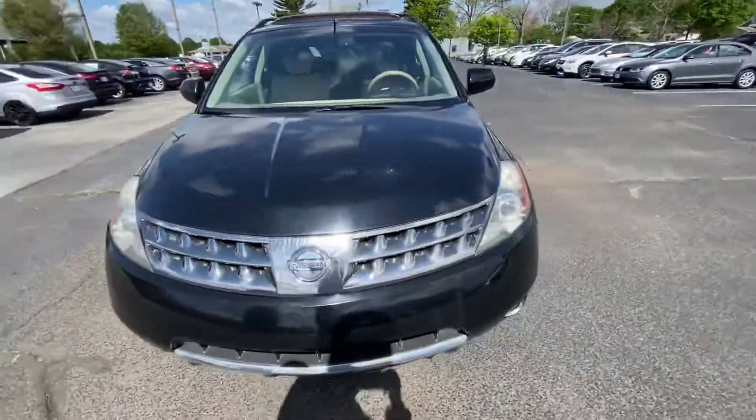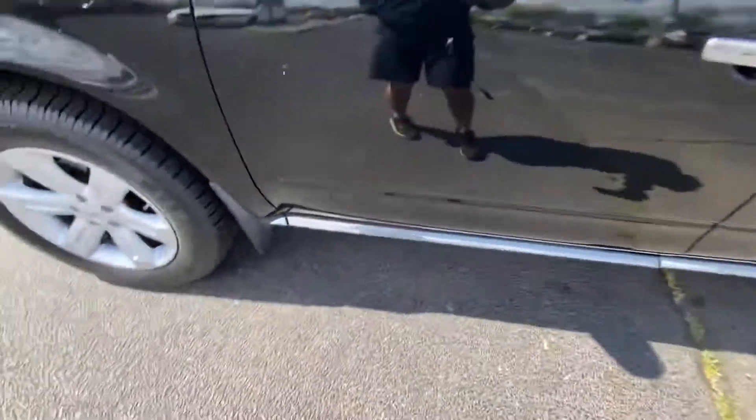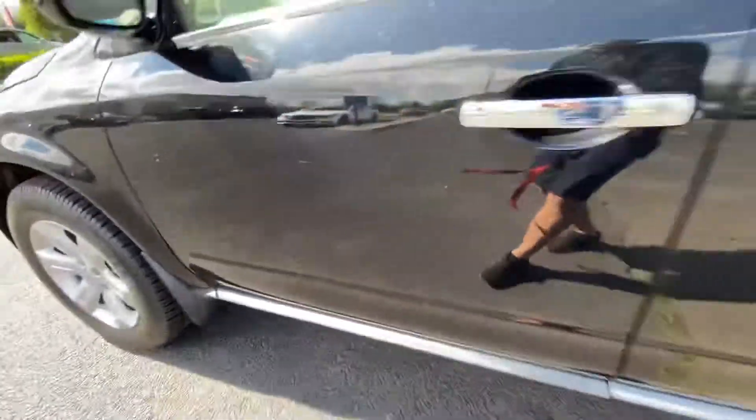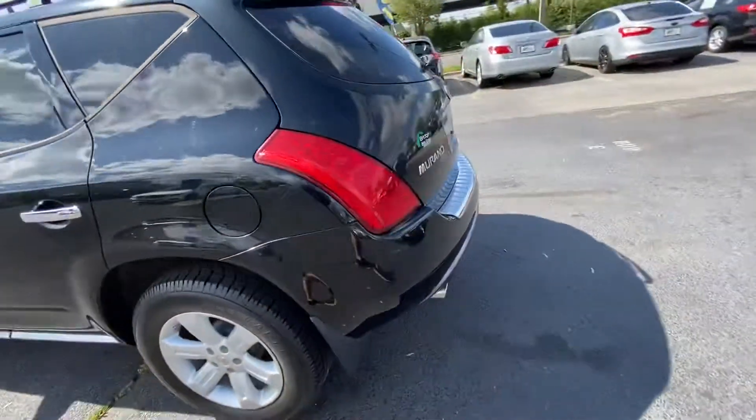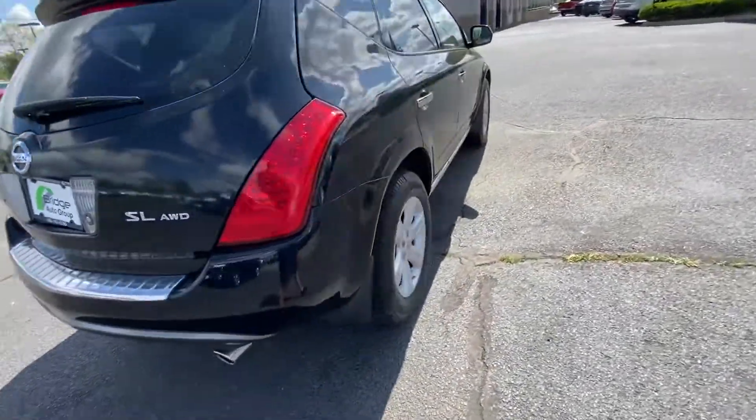Hey everyone. I got a 2007 Murano. It has 119,000 miles. It has a black exterior with tan leather interior.